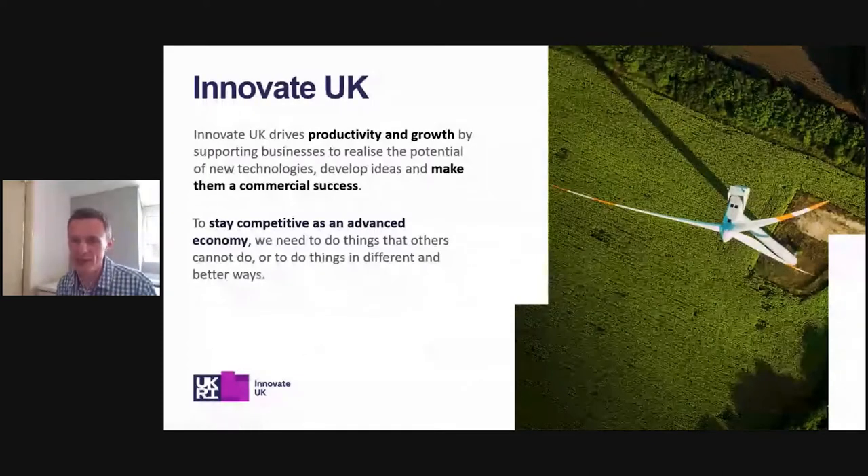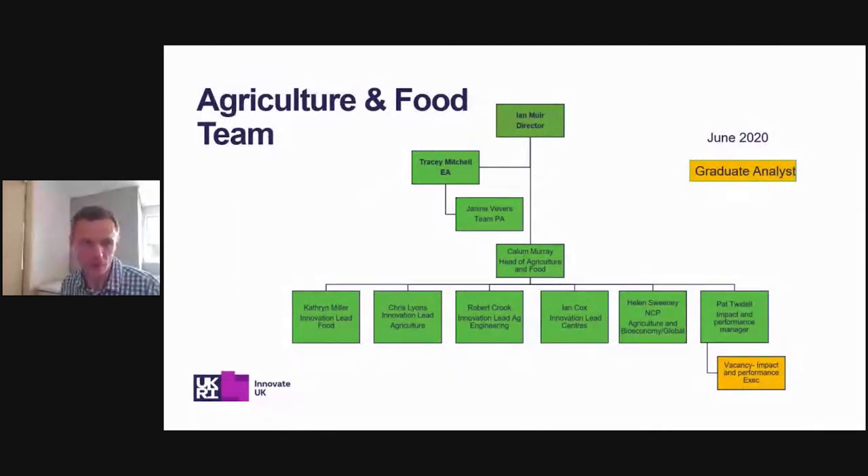To stay competitive as an advanced economy, we need to do things that others cannot do, or do things in different and better ways. Recent funding calls have highlighted and accelerated agritech technologies in response to COVID-19 challenges — from developing labour supply platforms to match employers and providers, to advancing the development of AI and robotics in the field. Innovate UK have seen their most active time since creation in the rollout of COVID fast track support, COVID continuity grants and loans, and now the Sustainable Innovation Programme. I recommend you reach out and get in touch with us if you haven't engaged with Innovate UK in the past.